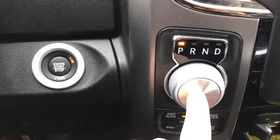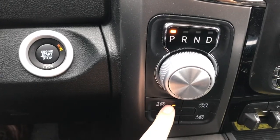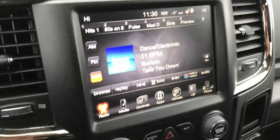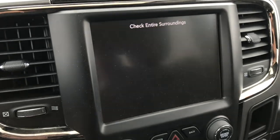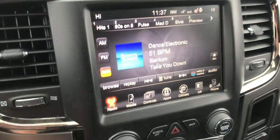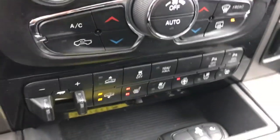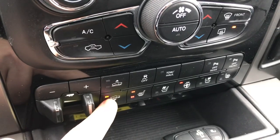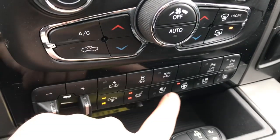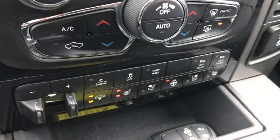Controls on the steering wheel, eight-speed transmission, push button start, and automatic four-wheel drive function. Nice big touchscreen display, dual zone climate, trailer brake control, hitch package already installed, air ride suspension, heated and cooled seats, heated steering wheel, and tow haul mode.